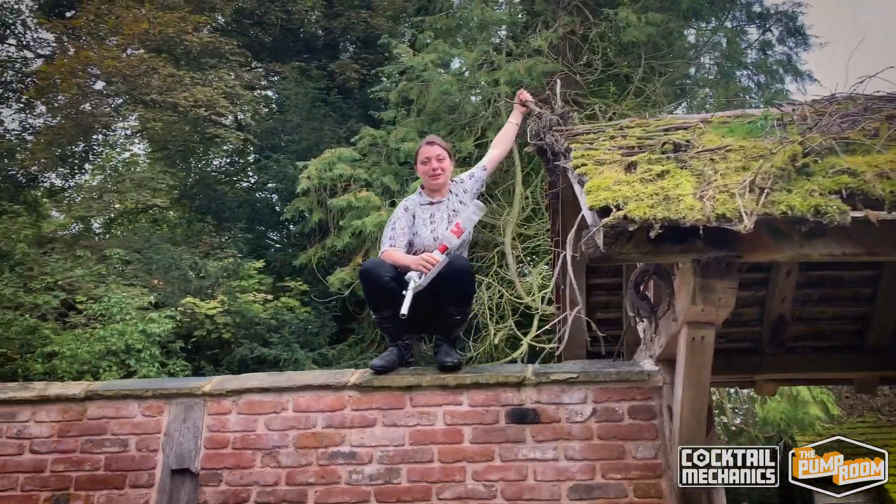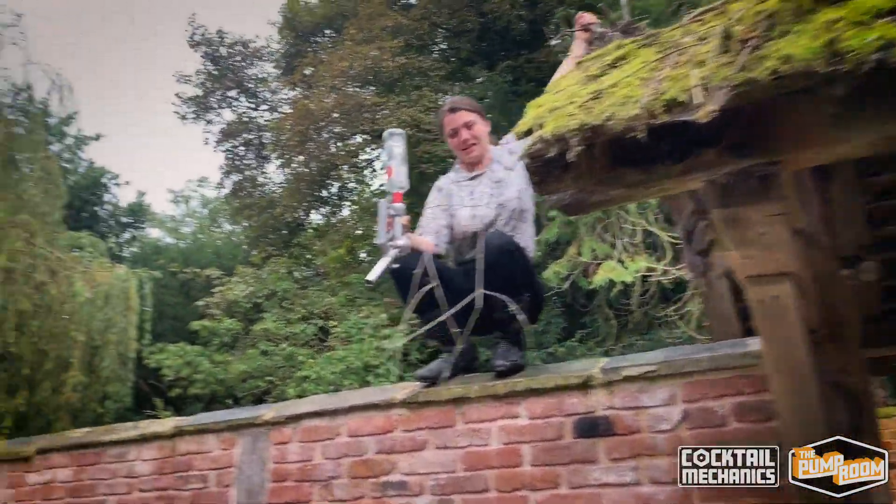We'll see you next week on Cocktail Mechanics. How do I get down from here? Good luck. Are you going to come back? No.